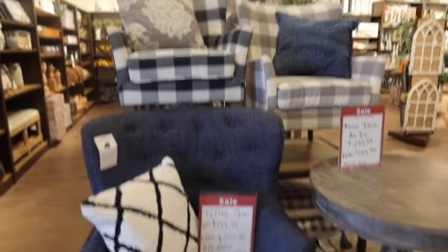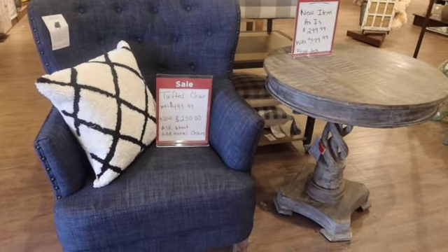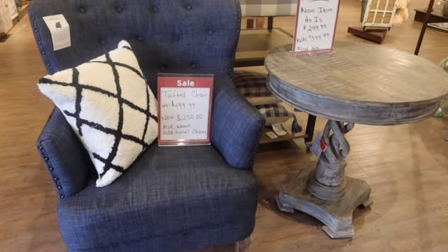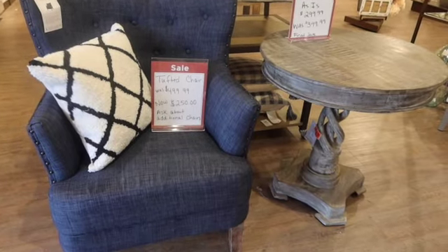Hi everyone, today I'm at Kirkland's. Check out the new spring decor. We have a couple items up front here that are on clearance. I'm not sure if they're on clearance at every location, but they are here at my location.